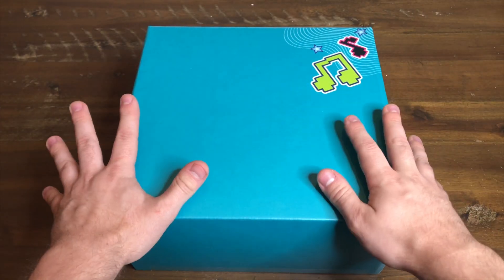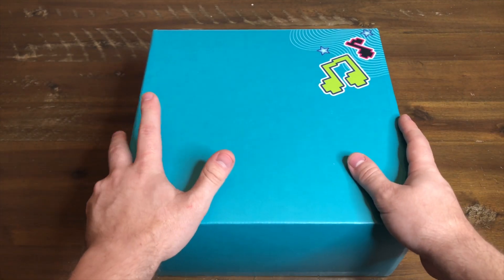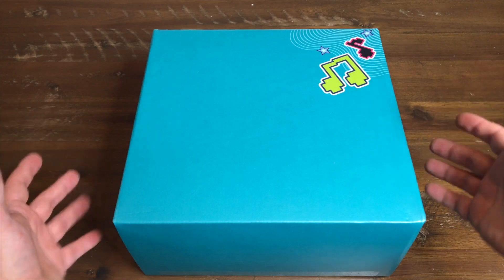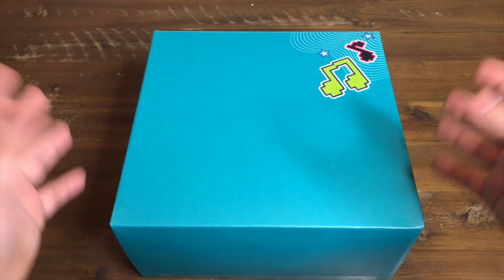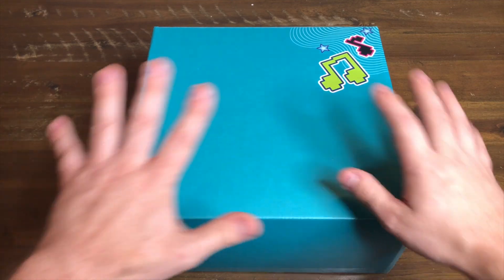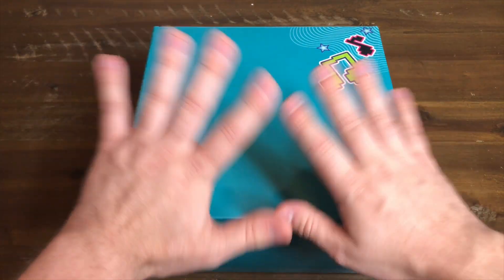We're going to be taking a look at what's inside this box, as well as the actual video app and how you use all of this. In my opinion, LEGO Video is basically like TikTok for LEGO — you're making music videos using LEGO figures. There's all kinds of new sets and themes.